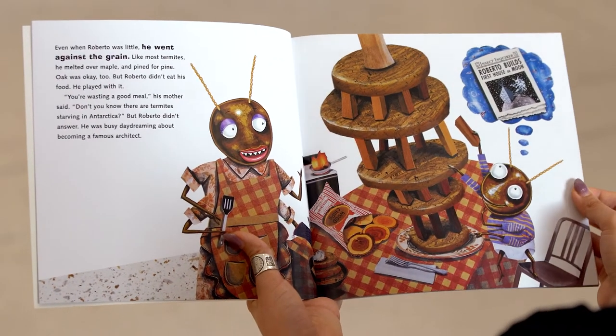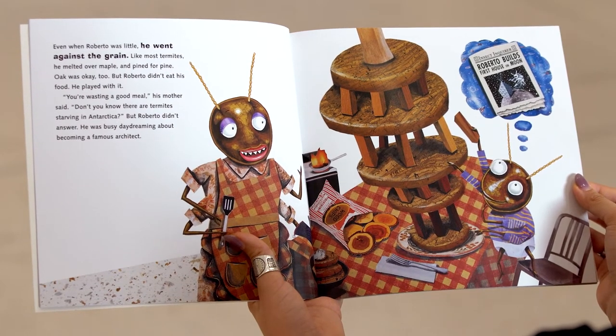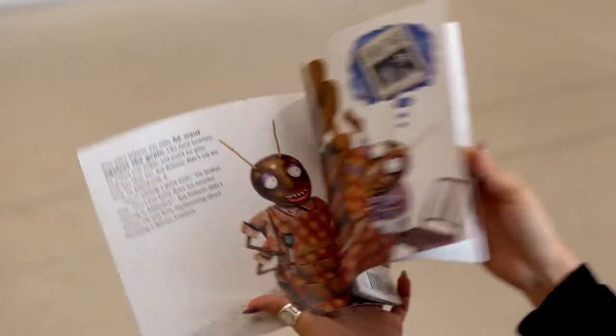Even when Roberto was little, he went against the grain. Like most termites, he melted over maple and pined for pine. Oak was okay too, but Roberto didn't eat his food — he played with it. 'You're wasting a good meal,' his mother said. 'Don't you know there are termites starving in Antarctica?' But Roberto didn't answer. He was busy daydreaming about becoming a famous architect.